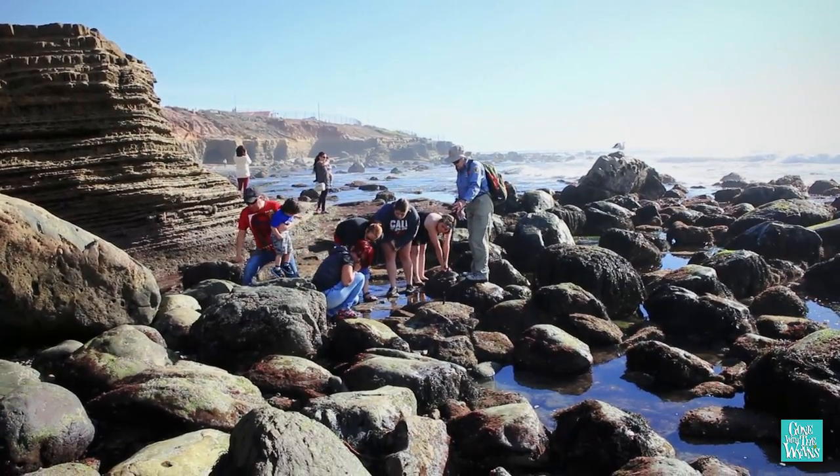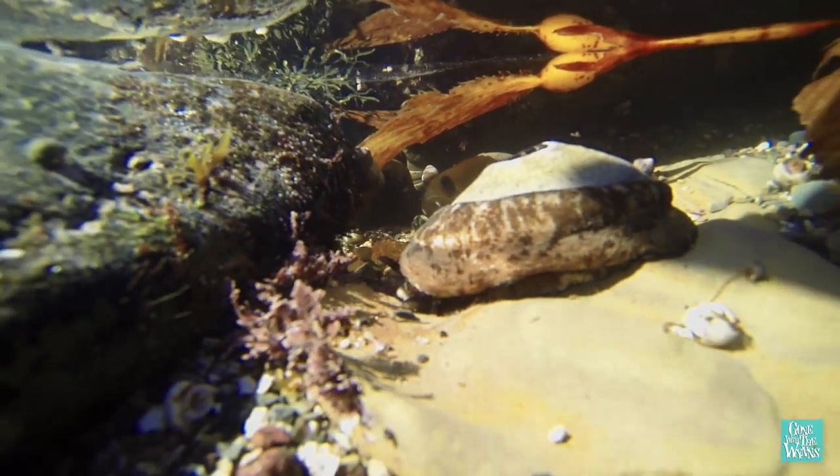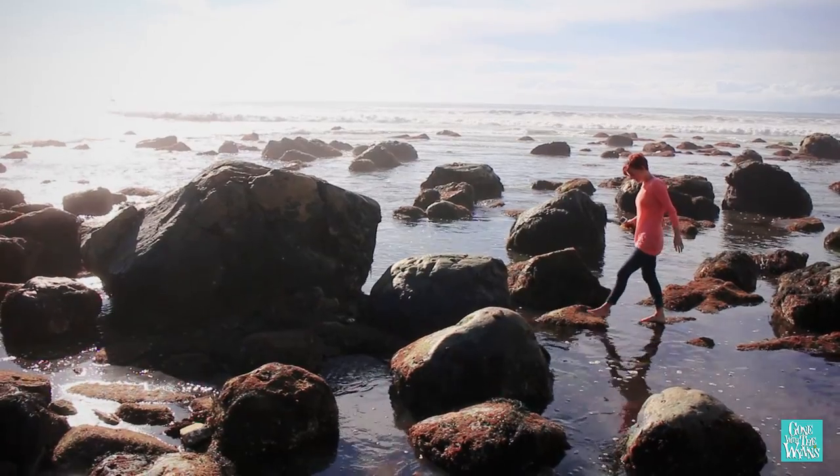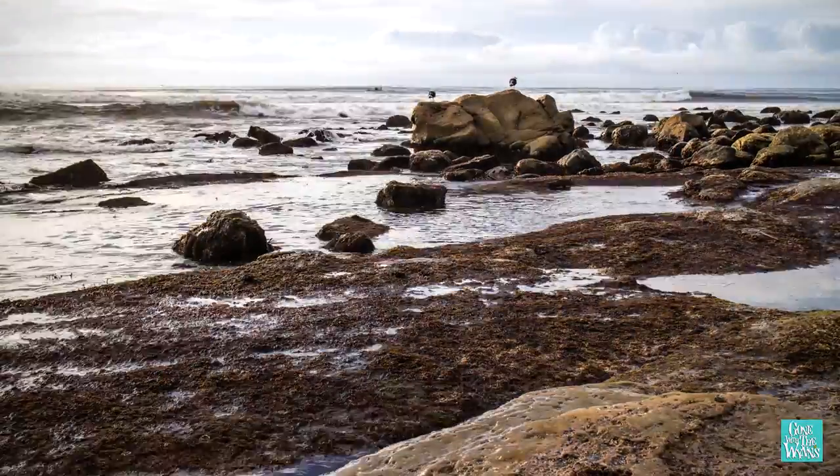I feel like I've learned a lot. I like that the rangers are here so you can actually find out what you're looking at, versus just saying, "Oh look, there's a squishy thing." The hours slip on by and the only indication of time is the coming of the tide.